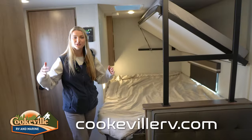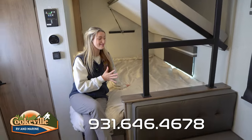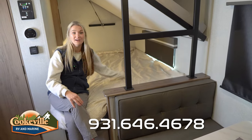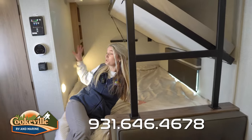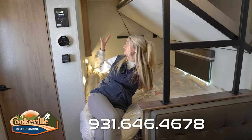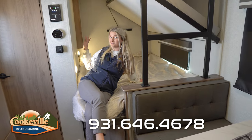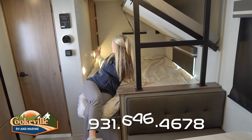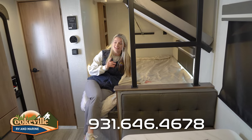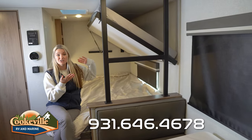Over here to my left we do have the sleeping area. Down below we have a queen size bed — it is super comfy — and you have a window over to your left. In the right back corner you have three shelves for books, reading glasses, or phone chargers. There's lots of storage space underneath, plus a light, an electrical outlet, and a USB and USB-C port.